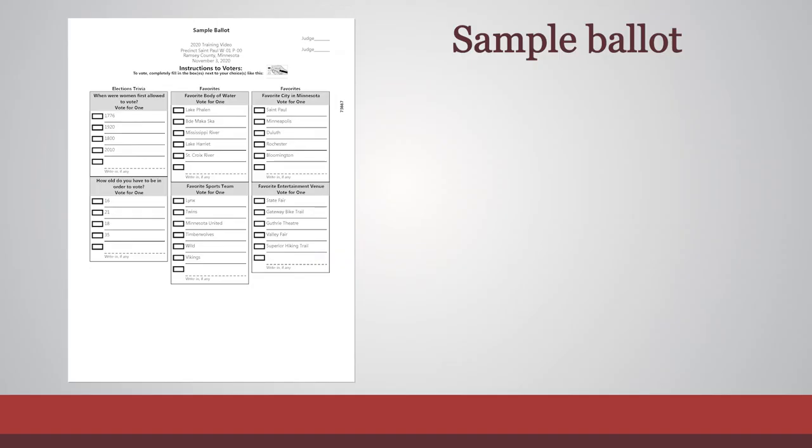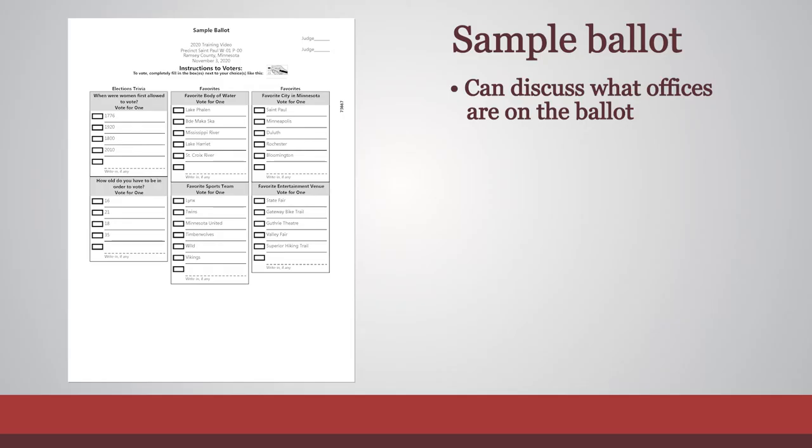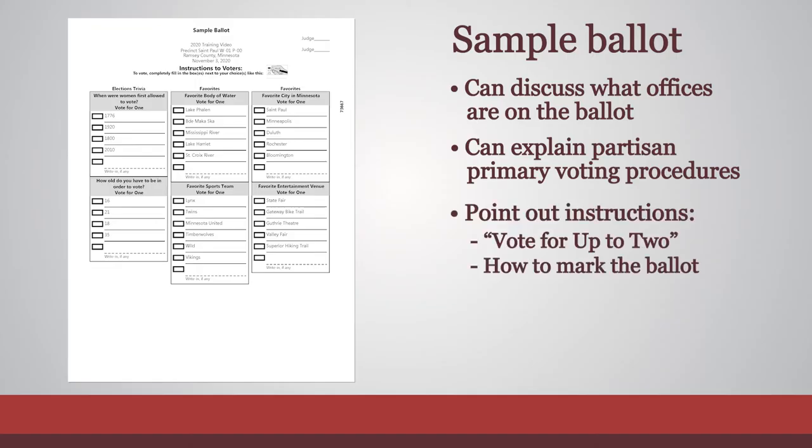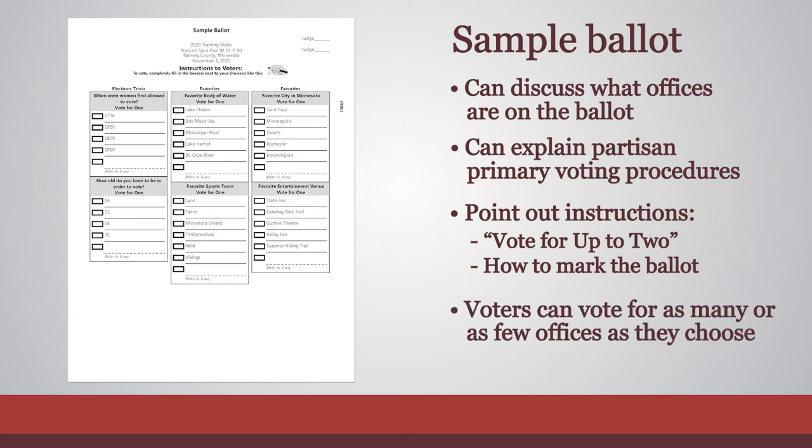When voters ask about the ballot, refer them to the sample ballot. It is acceptable to discuss what offices are on the ballot and voting procedures specific to the primary when applicable. You can point out the instructions that tell voters how many candidates they can vote for and how to mark the ballot. Some voters may ask if they must vote for every office to have their ballot count — you can assure them that they have the right to vote for as many or as few offices as they choose.